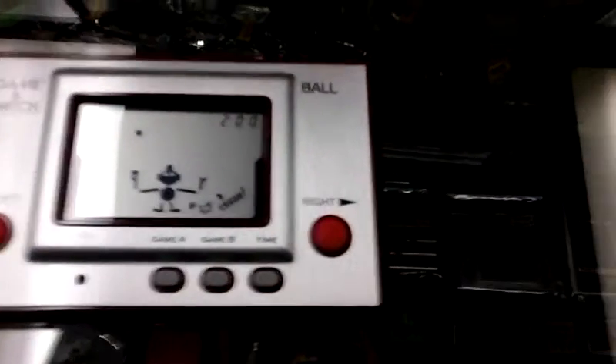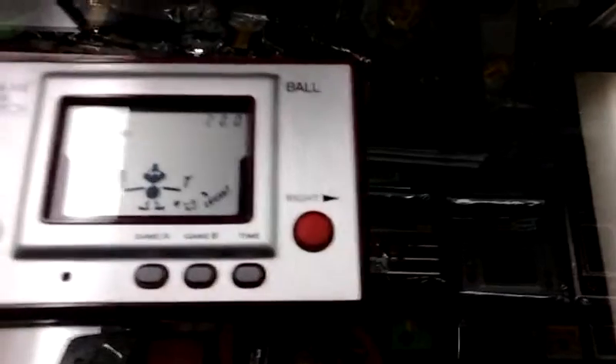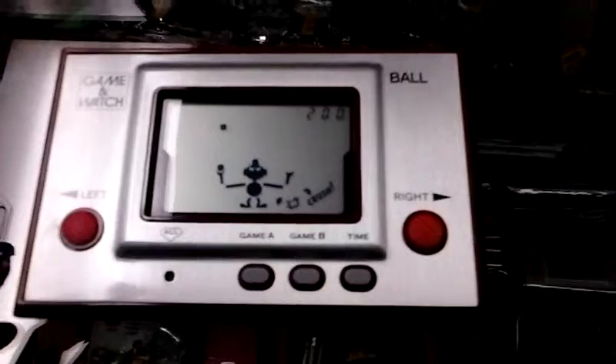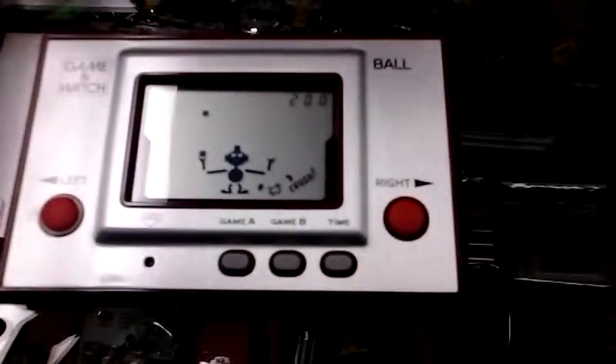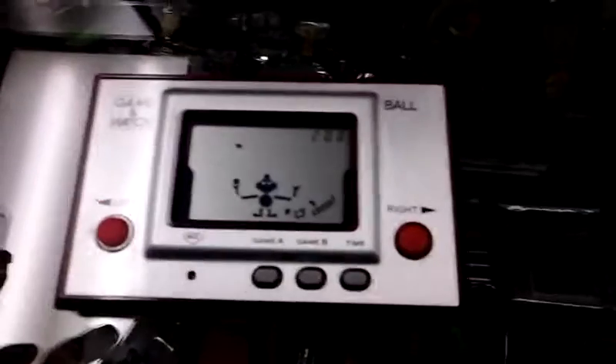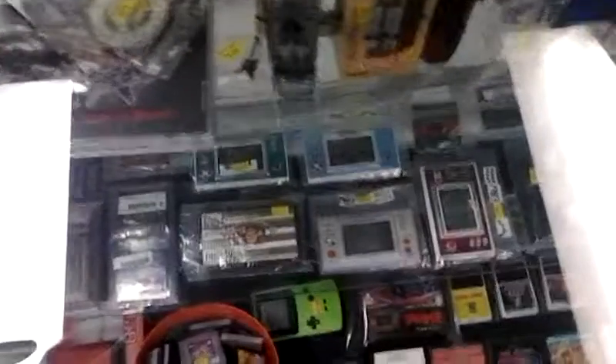This was the first and earliest Nintendo product to garner major commercial success. It was released on April 28, 1980, and it's called Ball — the first Game & Watch by Nintendo. We have all types of Game & Watches.